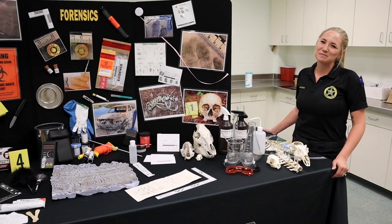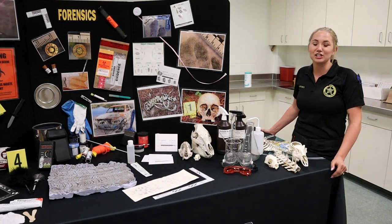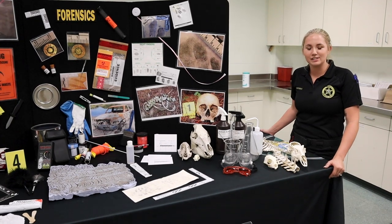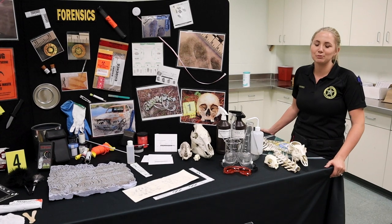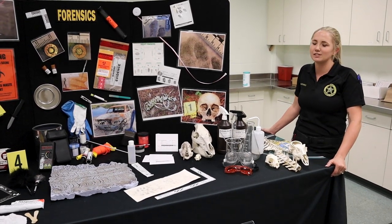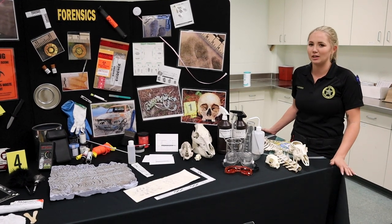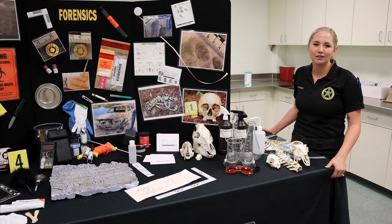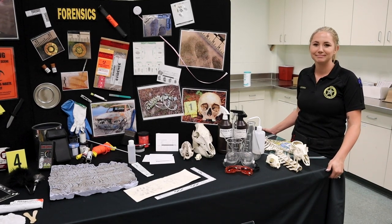Heidi, what's your absolute favorite thing about working in forensics? I love having a human remains detection canine that comes to work with me every day. However, another aspect of forensics that I really love is bloodstain pattern analysis and interpretation, which includes pattern identification. One of my favorites is determining the angle of impact and area of origin, which can be done with a lot of math. The bloodier, the better — it poses a big challenge for me, which I like.